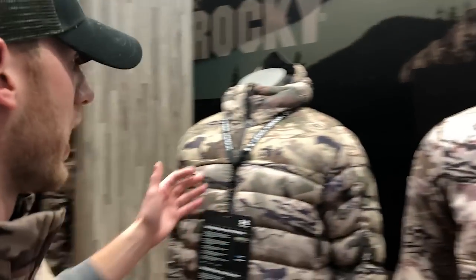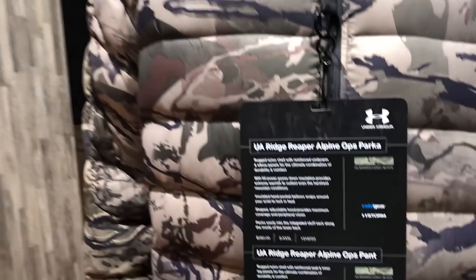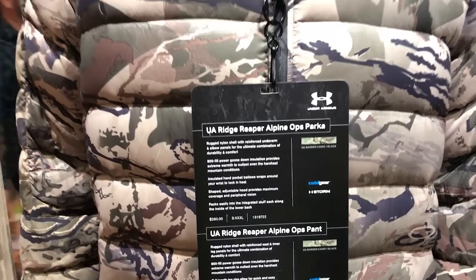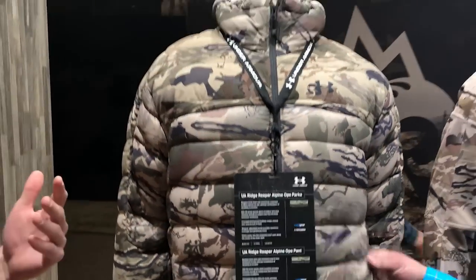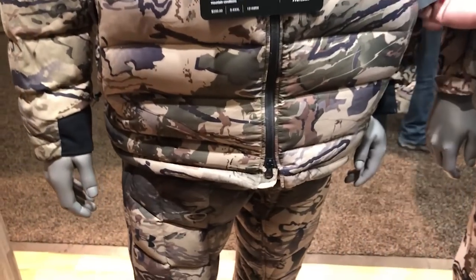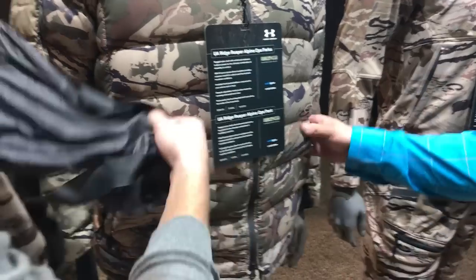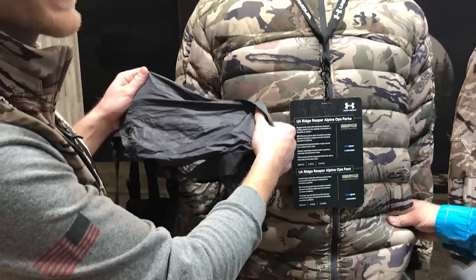We all know in the back country the weather can go from 70 and sunny to snowing and 30 degrees pretty quick. So this is a packable suit — it's 800-fill down, just chuck full of insulation. For production, we have a stuff sack engineered into the kidneys around the back, so you'll never lose it — it's sewn right into the garment. You can fit this parka and the pant inside it.